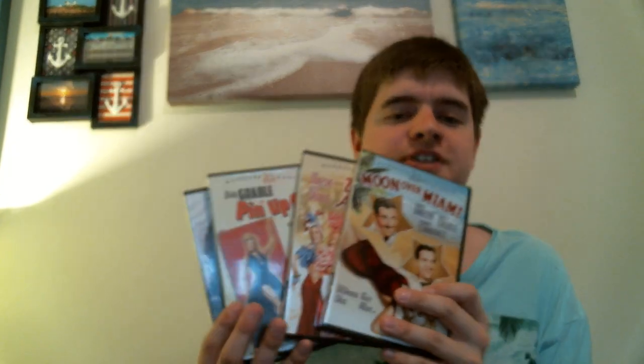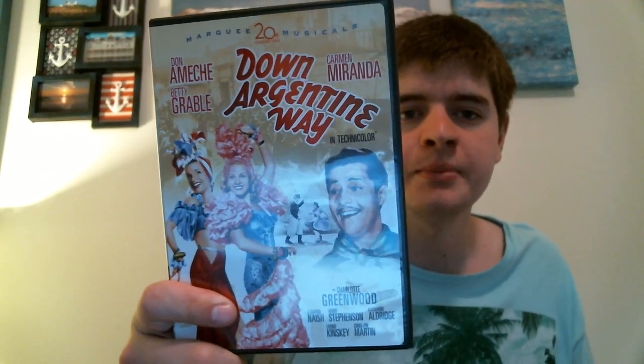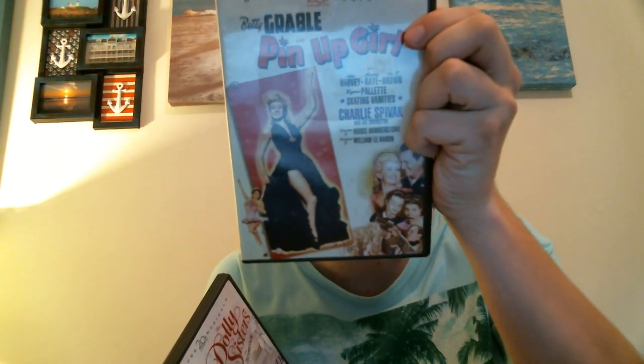From eBay, I got a really good deal on some Betty Grable films — I got four of them for $10. Moon Over Miami with Don Ameche and Robert Cummings from 1941; Down Argentine Way with Don Ameche, Carmen Miranda, and Betty Grable from 1940; the movie Pin Up Girl, which also stars Martha Raye and Joe E. Brown, from 1944; and The Dolly Sisters, which I've never heard of before — it stars Betty Grable, John Payne, June Haver, and several others. I know June Haver from The Daughter of Rosie O'Grady, which was one of Debbie Reynolds' first films.